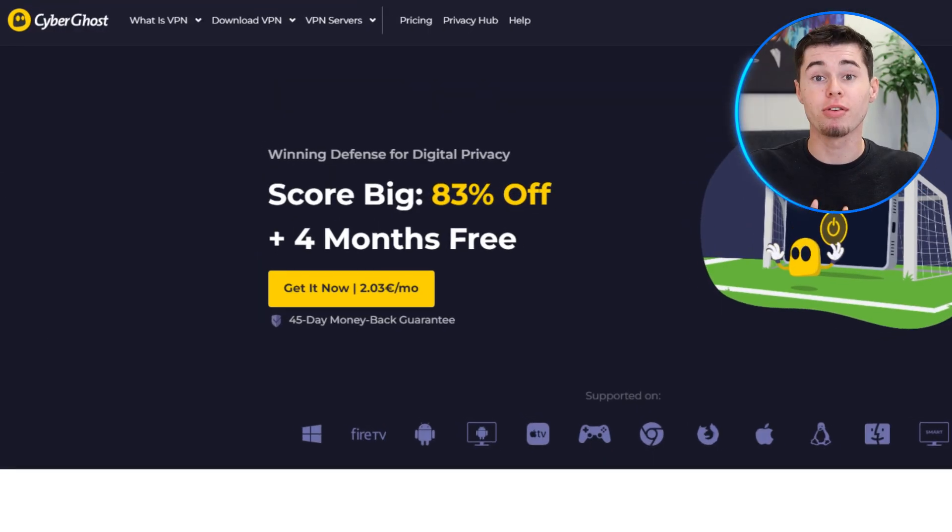Hey everyone, today I'll provide a detailed review of CyberGhost VPN, giving you all the important details you need to know. I'll dive into everything that makes CyberGhost the best VPN choice, covering its features and benefits and addressing the few issues I encountered during my testing. By the end of it, you'll have all the information you need to decide if this VPN is the right fit for your needs. Without further ado, let's dive into my review.